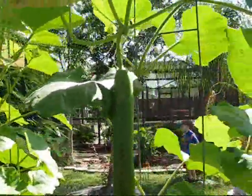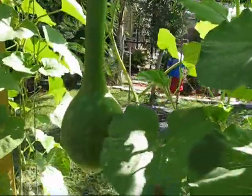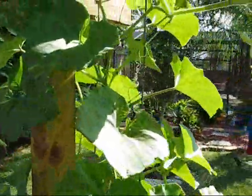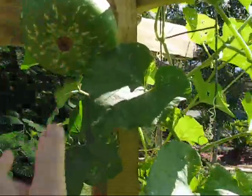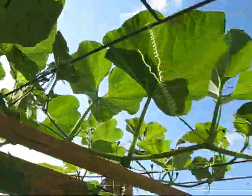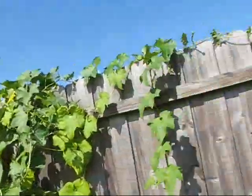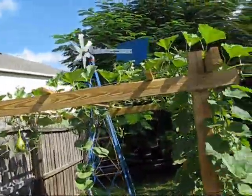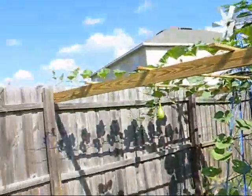It's huge! Look at that — there we go. That is huge. The correlation of my hand — that's how big it is. Big, big, big! So I guess more stuff snaking around here. All right, take a look at this again — so that's what we got going on. Pretty cool.